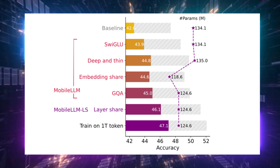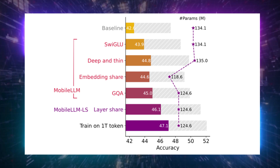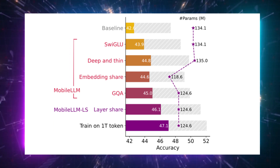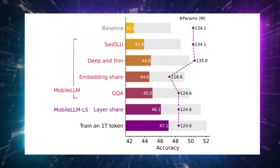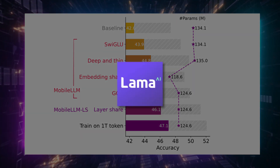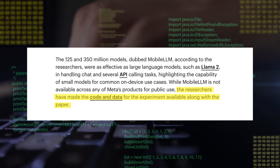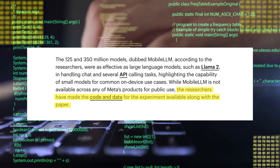Mobile LLM could be a game-changer. It boasts a 2.7% to 4.3% accuracy improvement over the best 125M and 350M models out there. In practical tasks like chatting and handling API calls, this model stands toe-to-toe with behemoths like Llama 2. While you can't yet find Mobile LLM in any of Meta's apps, the team has published both the code and data alongside their paper for tech enthusiasts and developers.